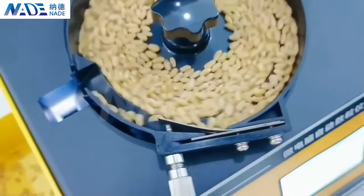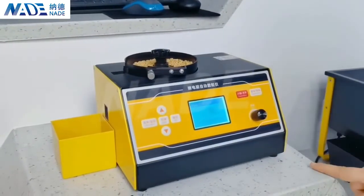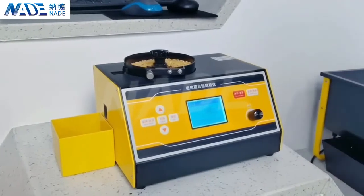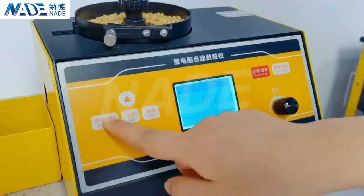When the machine is running, you can pause or continue its current job at any time. And when the counting is finished, the buzzer will sound to remind users to start a new work.